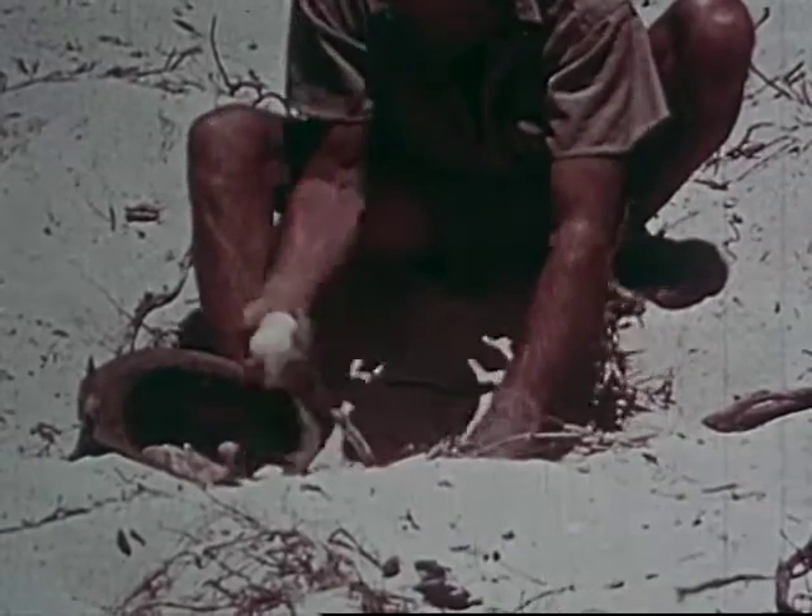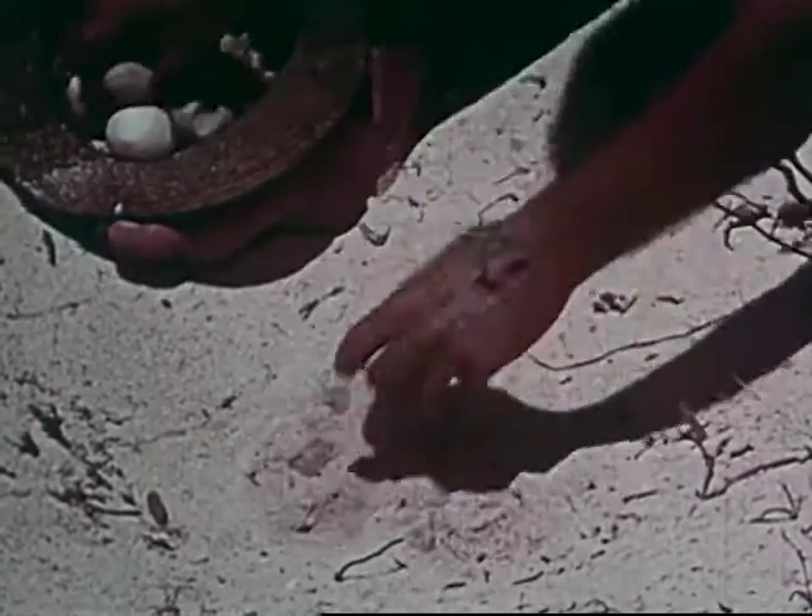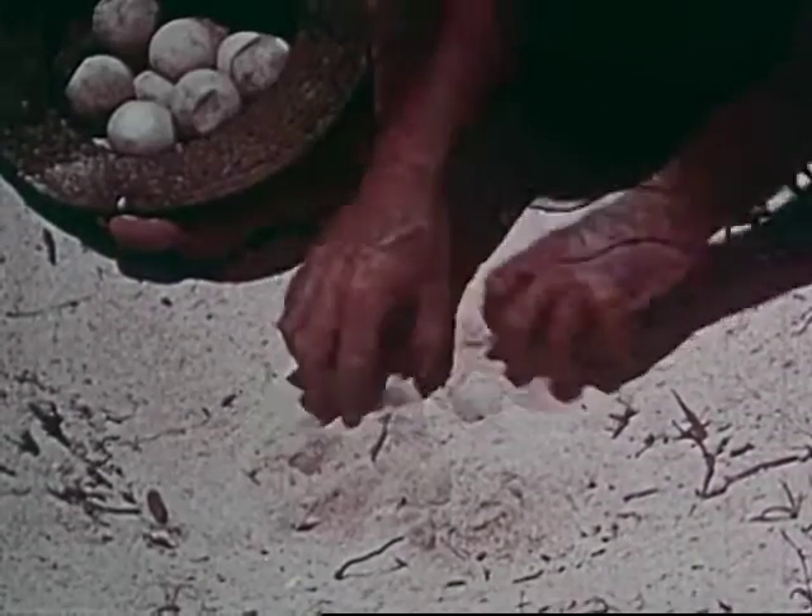Since the tracks leading to the nest have not been washed away by high tides, these eggs will be fresh, as the nest must have only been made a few hours ago.